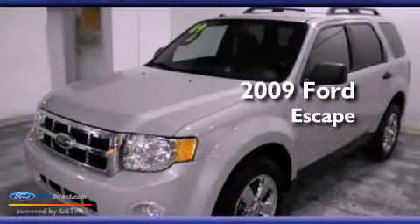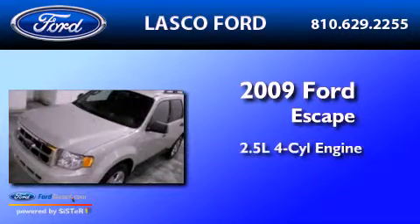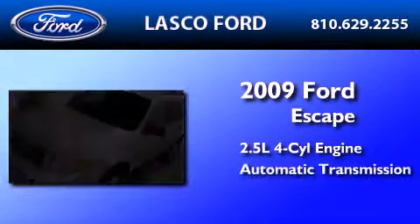This is a certified pre-owned 2009 Ford Escape. It features a 2.5-liter four-cylinder engine and an automatic transmission.